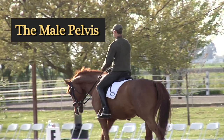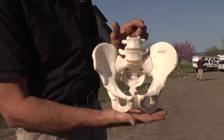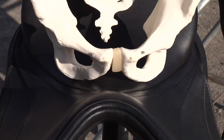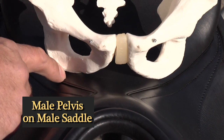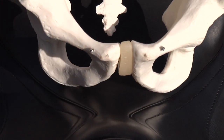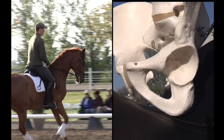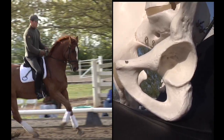The male pelvis axis is right in the middle, making it easy for a male to balance himself on his seat bones. You can see how his seat bones sit inside the seam, the front arch and the pubic symphysis are free, and his hip socket is open so his leg can easily fall back.